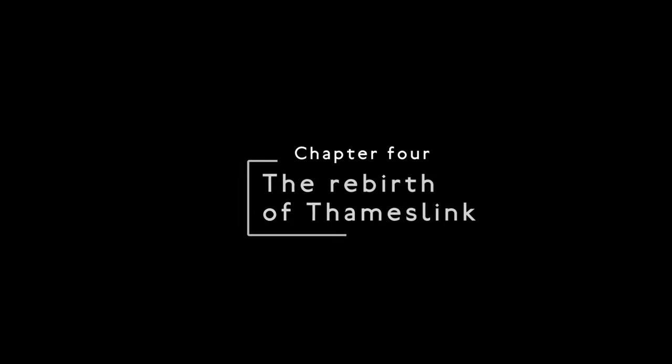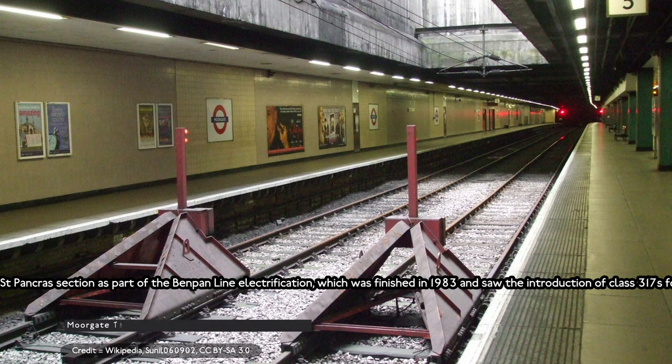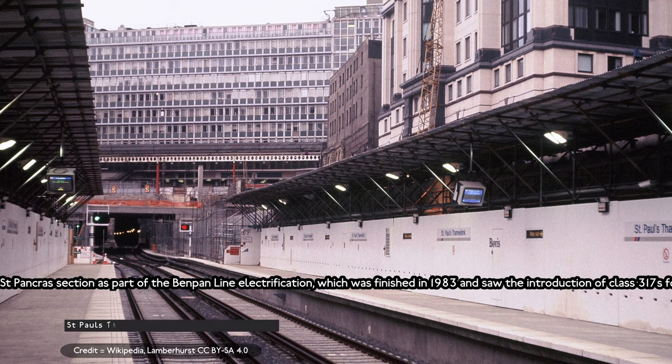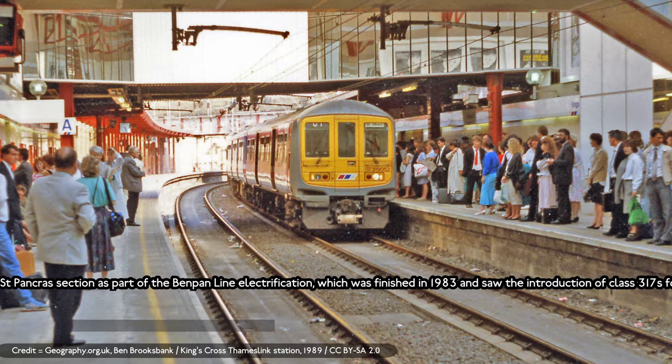The Rebirth of Thameslink. In 1978, British Rail started the electrification of the Moorgate to St Pancras section as part of the Bedford line electrification, which was finished in 1983. Before the introduction of the Class 317 four-voltage electric multiple units, the top speed was limited.